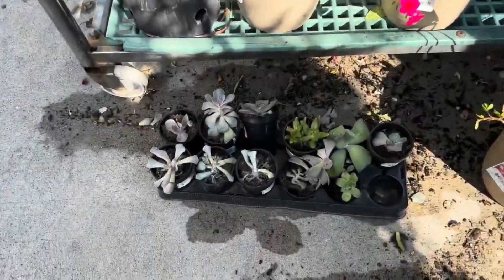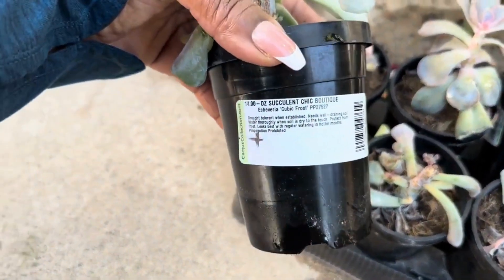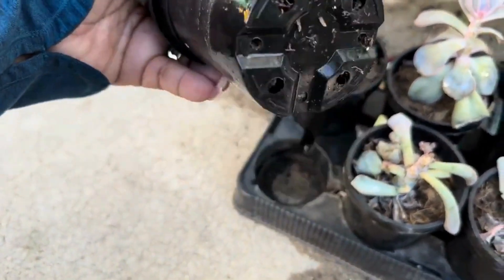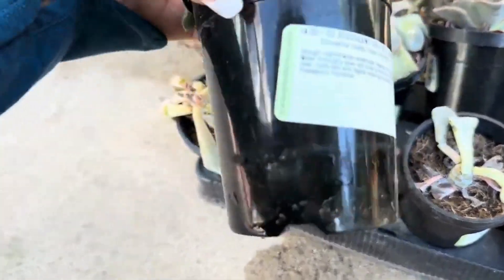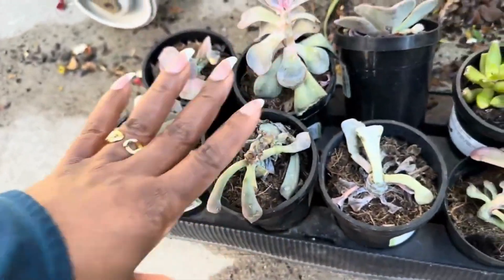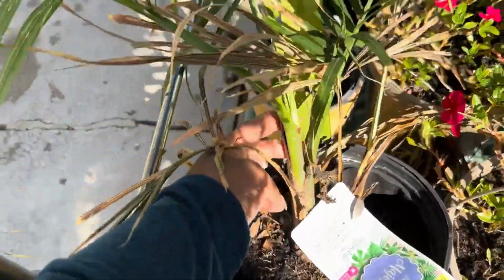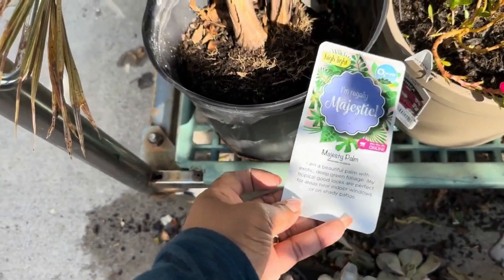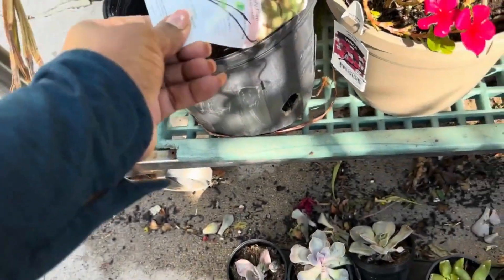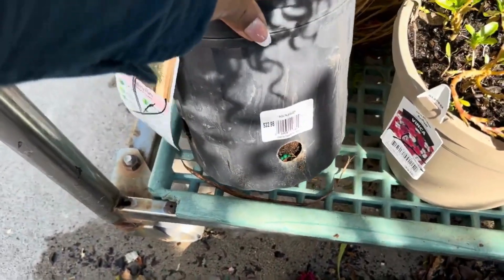More succulents down here. Not sure about the price, guys, but yes they are here at Lowe's. Now this is one I haven't gone over — this is a palm tree, a majesty palm here. The original price is $22.98.